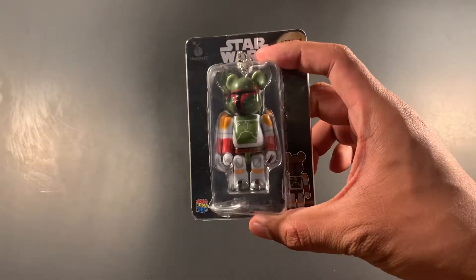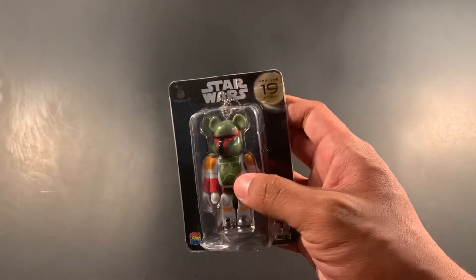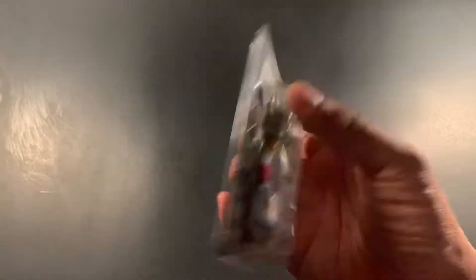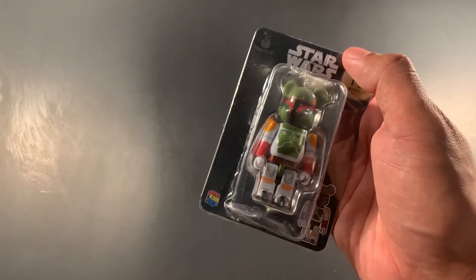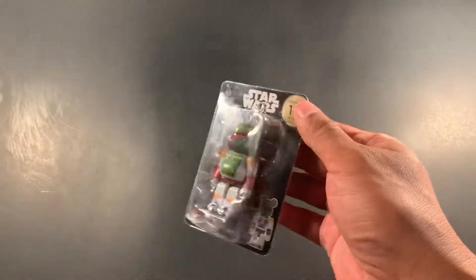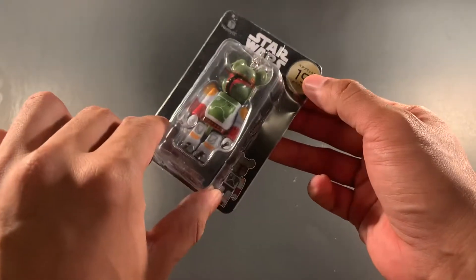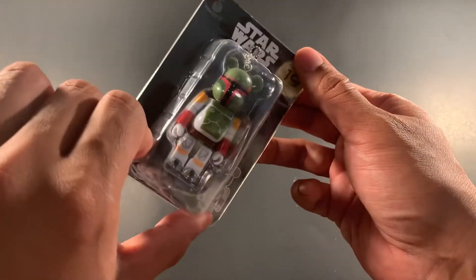The first thing I got is this Bearbrick Boba Fett keychain. I don't really collect Bearbrick but I love Boba Fett, and it's a little keychain so I'll put it on my backpack. I also got an R2-D2 one for someone else — they gave me a deal if I bought two. So I got the Boba Fett for myself, and this is actually my first Bearbrick.